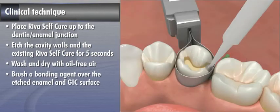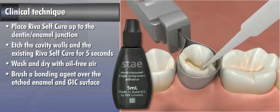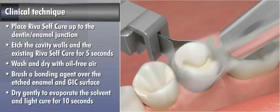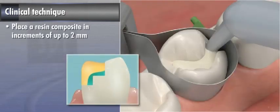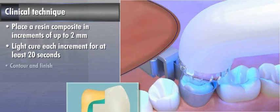Brush a bonding agent such as Stave from SDI over the etched enamel and GIC surface, dry gently to evaporate the solvent, and light-cure for 10 seconds. Place a resin composite such as Ice from SDI in increments of up to 2 mm, light-curing each increment for at least 20 seconds. Contour and finish.